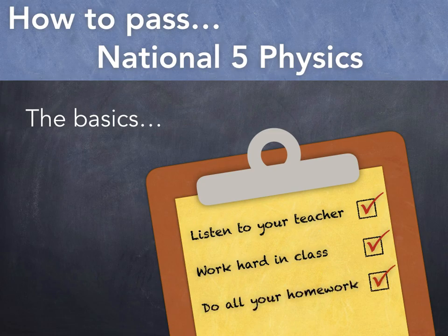Now when you do hand in your homework, try not to leave any questions blank. Even if you're sure your answer is wrong, your teacher at least gets some idea of where you need support if you write something.